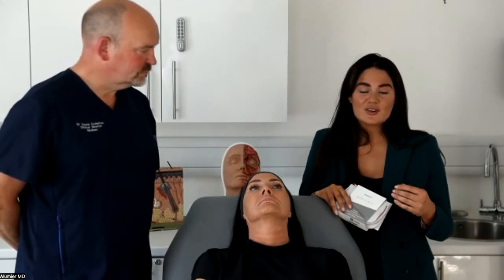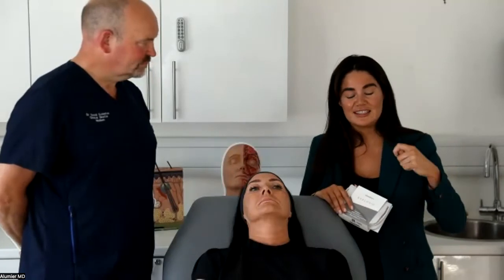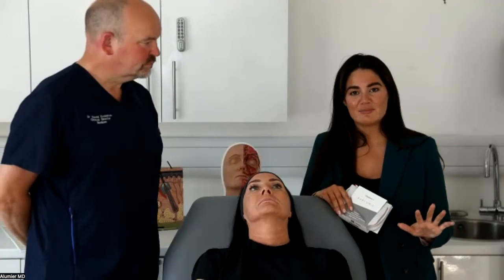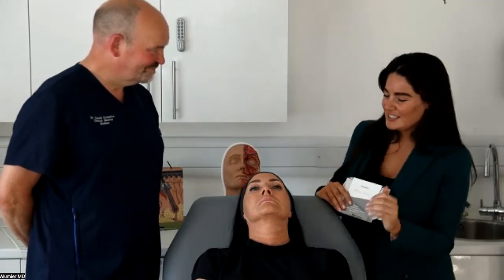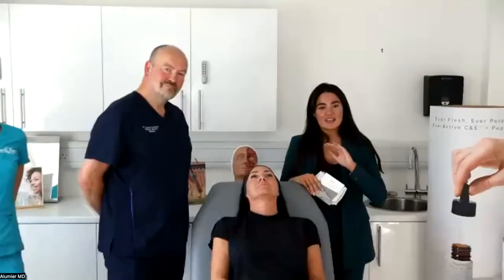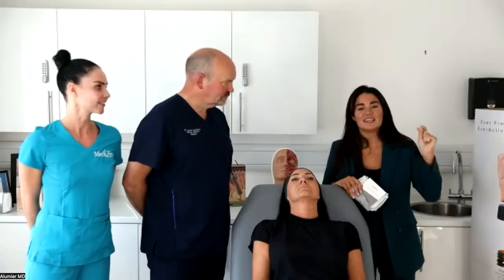If you feel nervous about sounding salesy, the Lumiere MD aesthetic consultation training puts education first and empowers you to empower your patients. One-to-one coaching is also available from your account managers. Thank you so much to Dr. David Eccleston, to Shelley our model, and to Annabelle for the brilliant demonstration. If you have questions or need support, reach out to your account manager or clinical educator — everyone across the globe at Lumiere MD is ready to help make this a success both clinically and commercially.